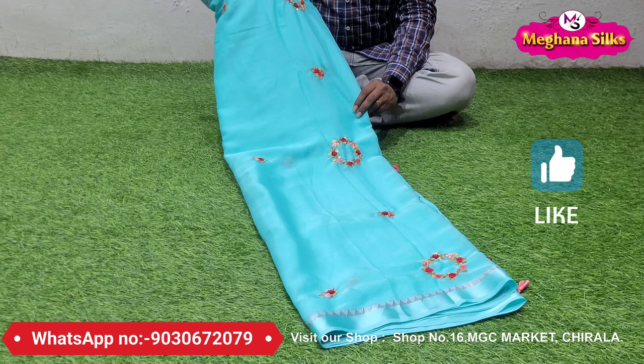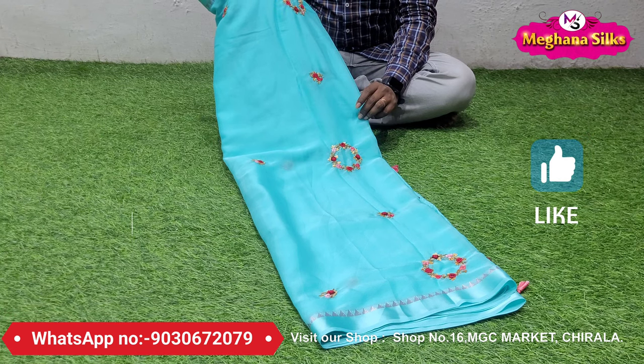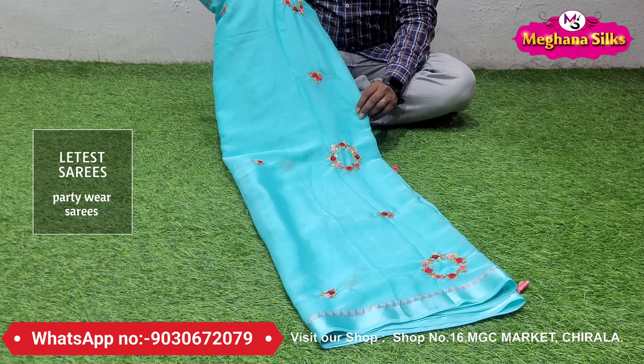We are showing you different party wear sarees — Georgette sequence sarees and chiffon sarees. If you want any of these, you can take a screenshot and the WhatsApp number is in the description. You can order and add to your collection. Currently we are looking at this saree — it is a pure chiffon fabric with a nice color combination.